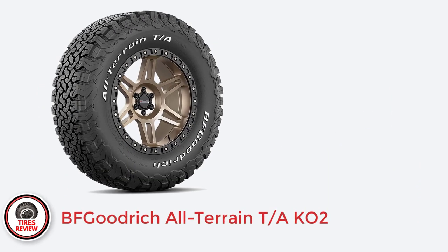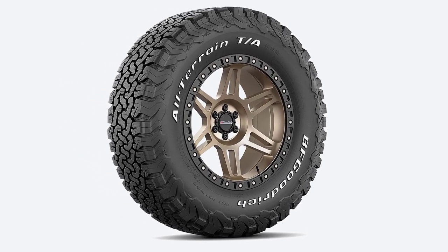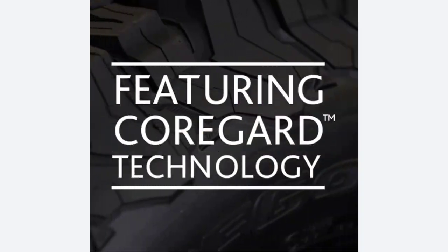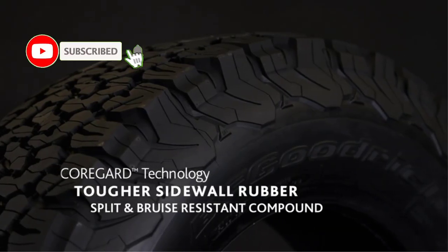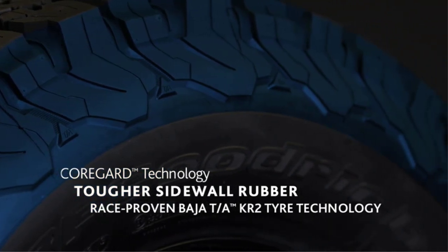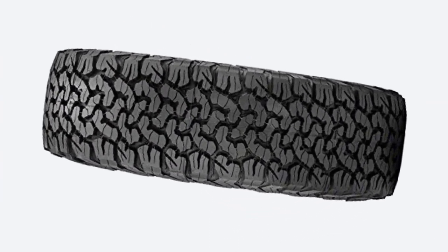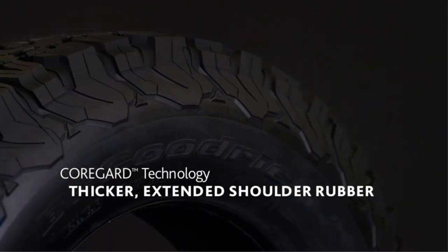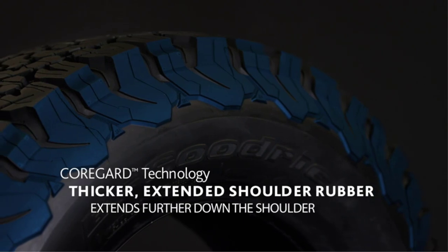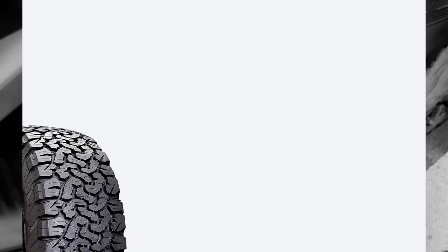Number 1: BF Goodrich All-Terrain TK02 — Best All-Terrain Tires for Jeep Grand Cherokee. The BF Goodrich All-Terrain TK02 is one of the most popular all-terrain tires on the market, primarily because it works very well on unpaved roads. It provides excellent dirt and gravel traction, along with solid traction in sand and mud. The TK02 easily competes with the best in the category on dry roads, thanks to its responsive and grippy nature.